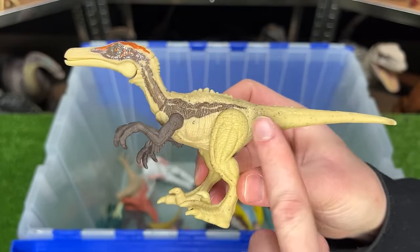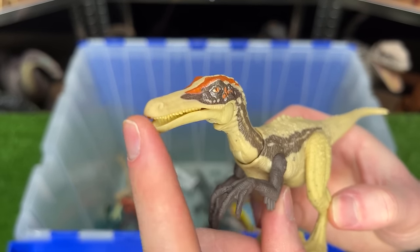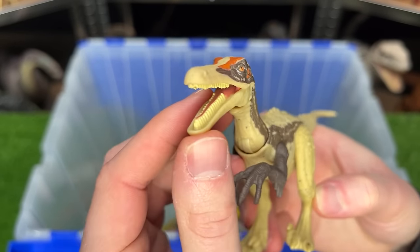Next up is the Ostroraptor figure from the Dino Tracker series. It looks quite a bit like a raptor with its body size, although its face is a lot more narrow and longer.